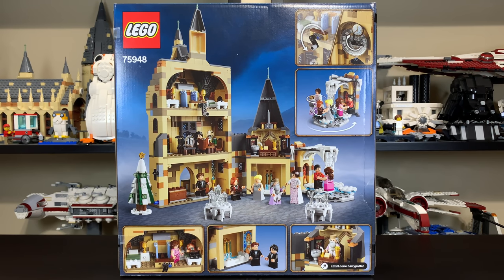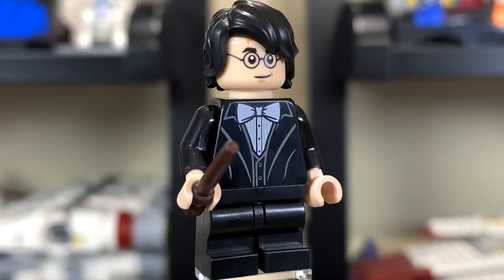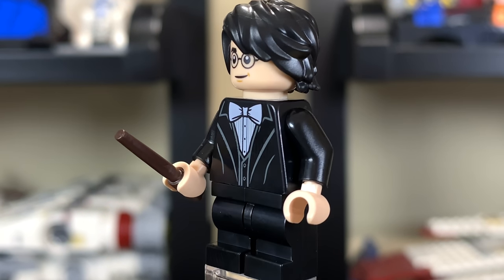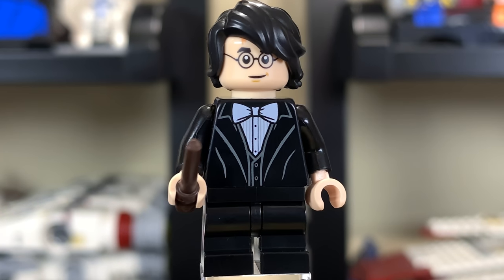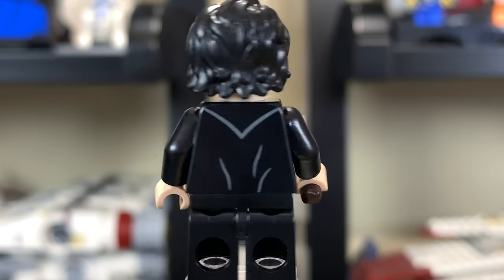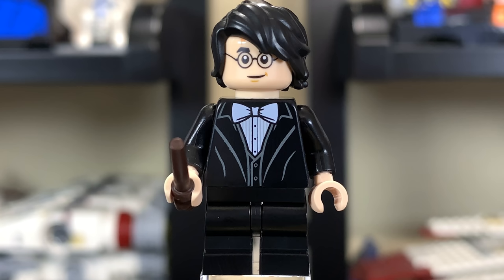Let's take a look at the minifigures. We'll start with Harry Potter, for whom they have a very nice hairpiece. He's got his typical scar and face with a pretty typical Harry Potter smile. He has a regular brown wand — the new wands that came out last year are awesome, a huge improvement over the old lightsaber-style piece. His torso is a really nice print with a dress-up feel and a bow tie on top. The back print is pretty simplistic. He has regular mid-legs.